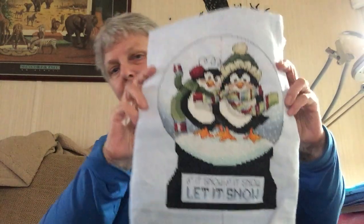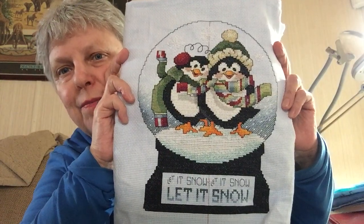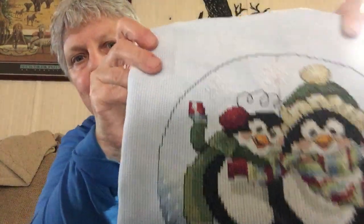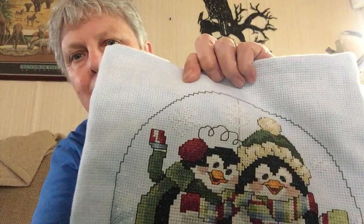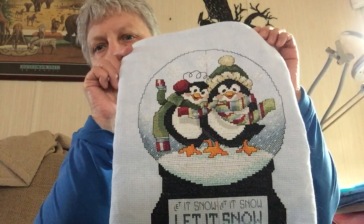Then I pulled out my daughter's penguins again that I want to make into a tree skirt for her, and I got it done. This is on 11-count, and I'm going to add more snowflakes around the outside once I get it into the shape I want for the tree skirt. I also want to make my oldest daughter a tree skirt — she collects turtles, and I found a pattern for turtles in the shape of a Christmas tree, so it's going to be really cute.